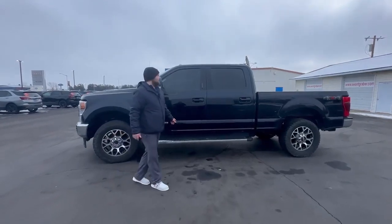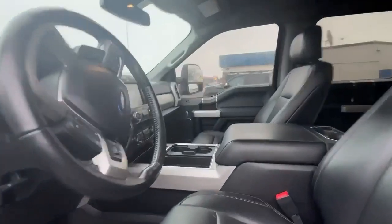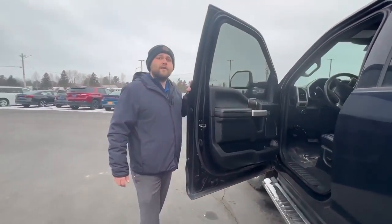Let's take a look on the inside. You're going to get a black leather interior with heated and cooled seats. It's also got power extending and folding mirrors. At 130,000 miles, we're about $5,800 below book, which is a great value for anybody looking for a nice one-ton pickup.